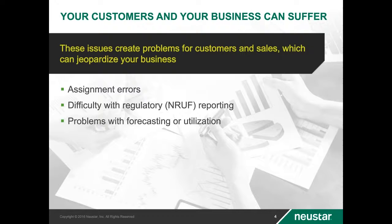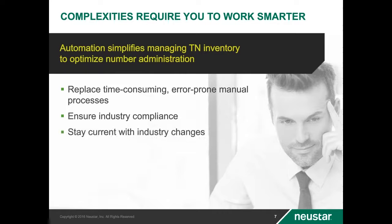TN management is a proactive discipline that can't be done well without the proper tools. Number administrators need the ability to access current utilization information on demand, not in a weekly report. So let's now turn our focus on how to resolve some of these concerns by listing some of the more important capabilities and expectations we have for a TN management tool.